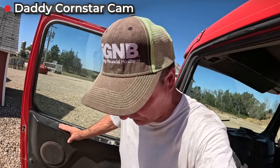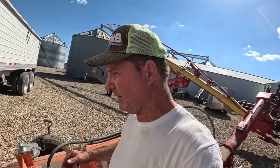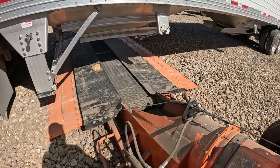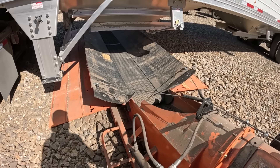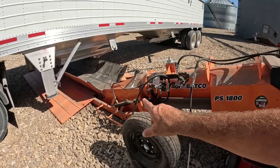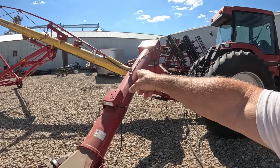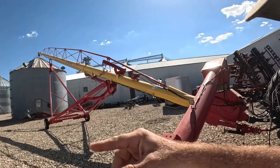We're back to unload the first load of the day — day two. The AGI Batco conveyor is fantastic for unloading our beans — gentle and kind. We can even fold it up. The beans come up through here, drop down, and then go through the AGI Westfield auger up to the top of the bin.